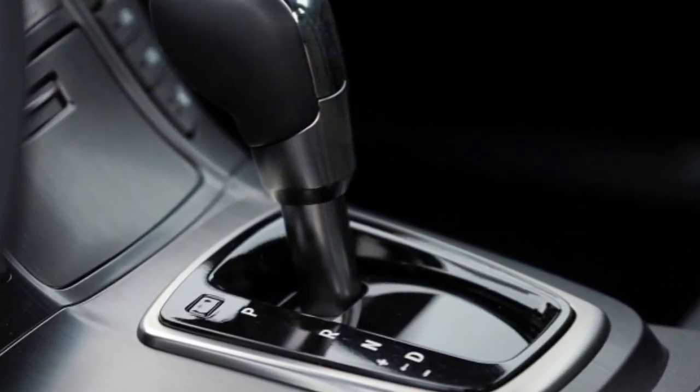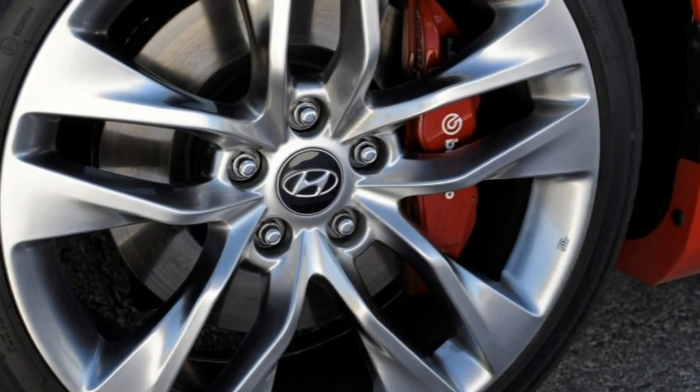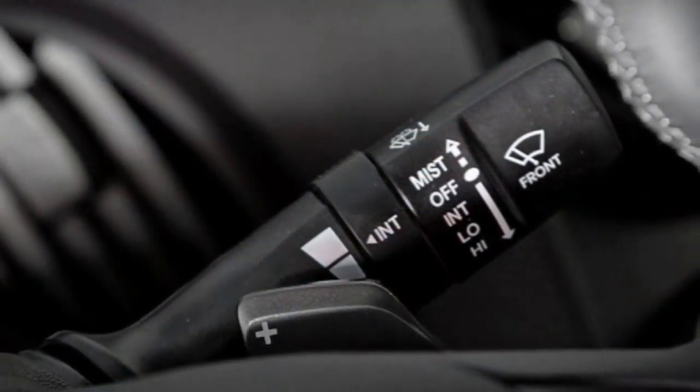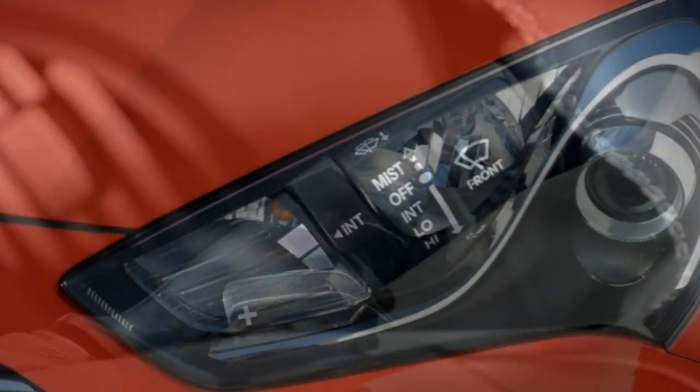Of course, you also get a warranty that rivals simply can't touch. Even with the Genesis Coupe's great bang-for-the-buck quotient, you'll want to take a hard look at the numerous other entry-level sport coupes on the market.